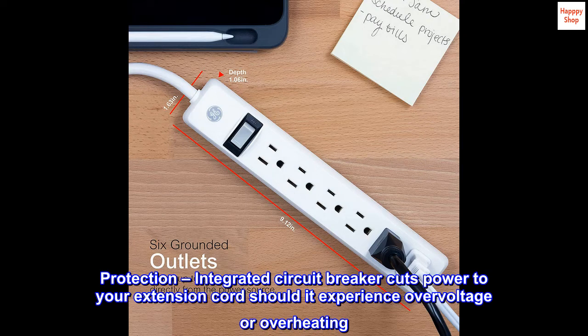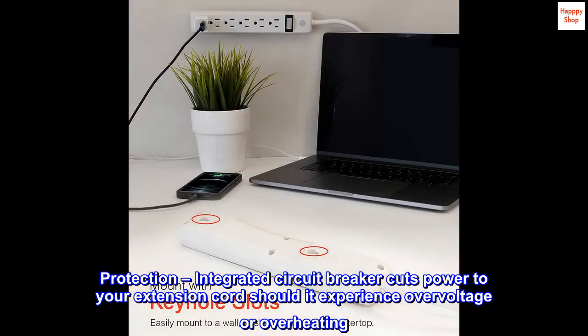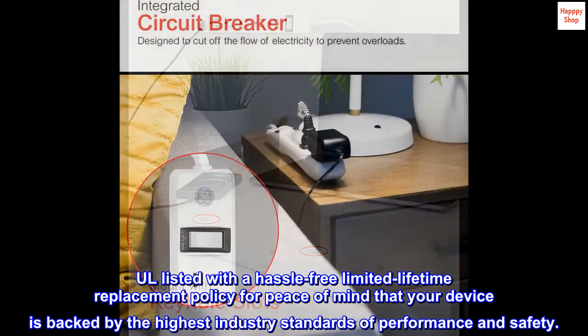Protection. An integrated circuit breaker cuts power to your extension cord should it experience over-voltage or overheating. UL listed with a hassle-free limited lifetime replacement policy for peace of mind that your device is backed by the highest industry standards of performance and safety.